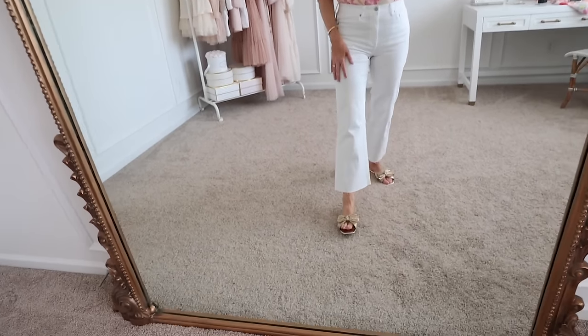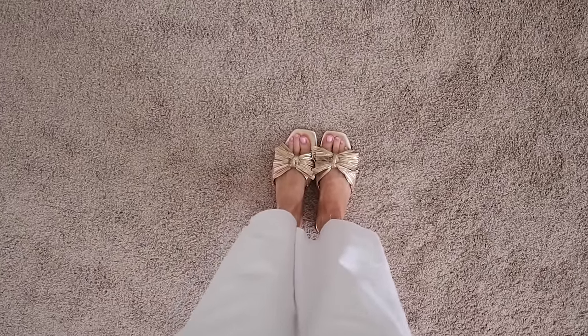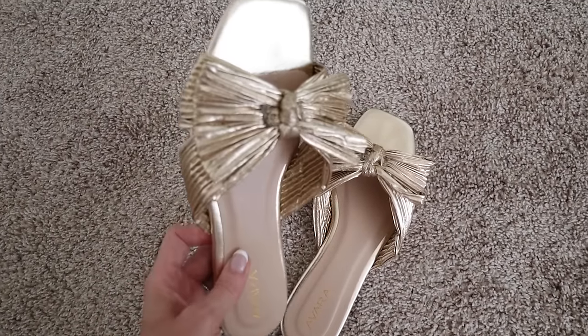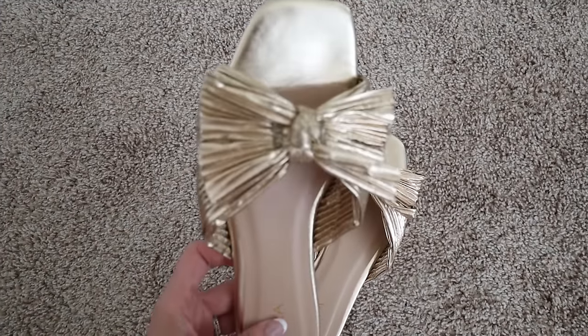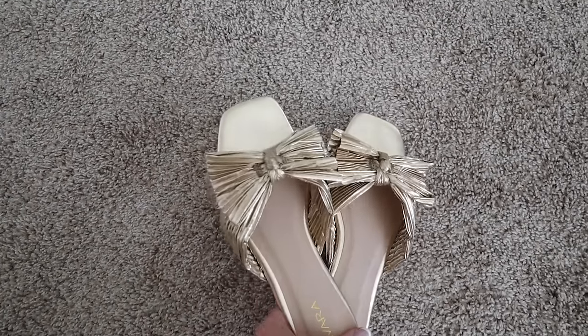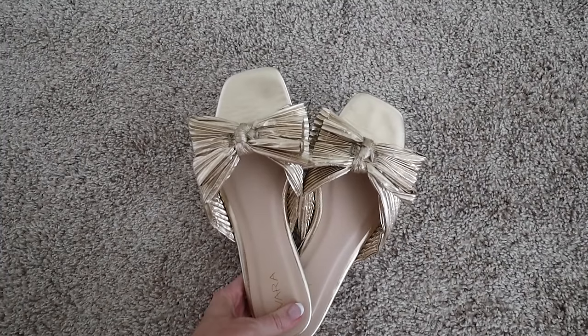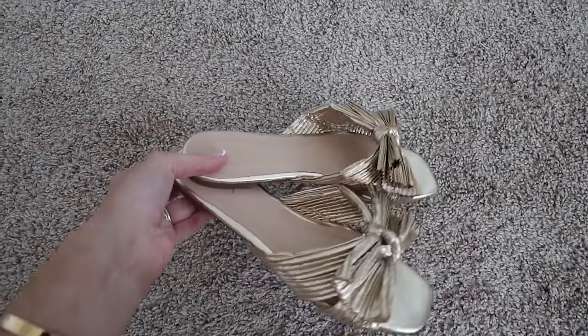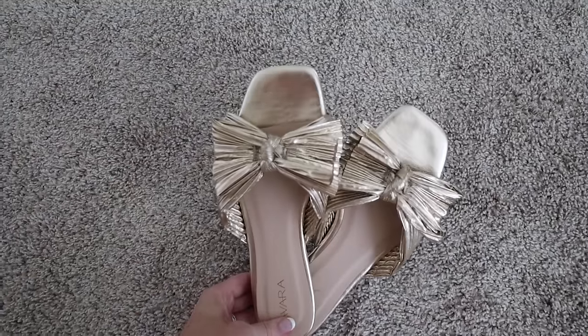And then I paired it with these gold bow sandals. I have been styling these a ton in my recent videos. They are very similar to Loeffler Randall — one of my favorite shoe designers — but these are I think under $50, around $45, which is a steal, and they're really comfortable. I got my normal size.